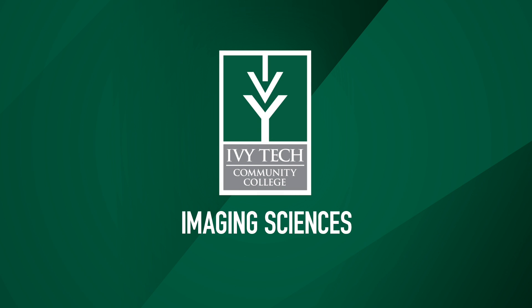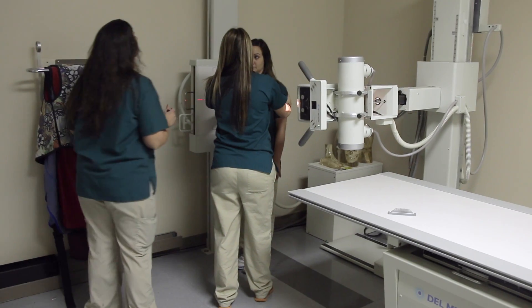If you want a field that combines technology and healthcare, Ivy Tech's Imaging Sciences program can prepare you for a career in as little as six semesters.